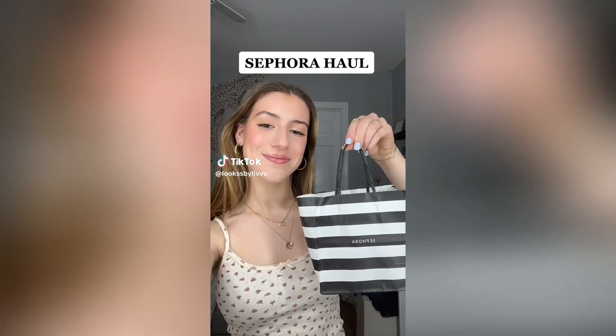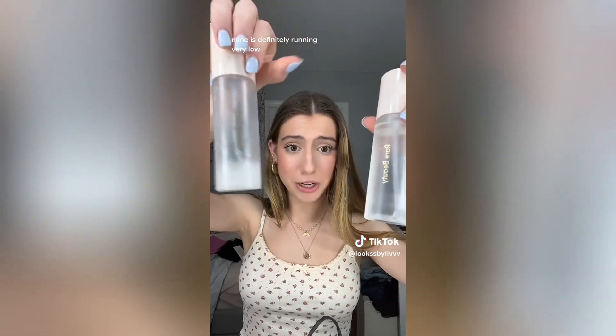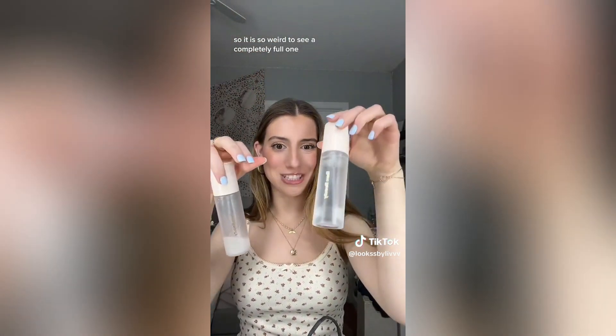Sephora haul! First I got a refill of the Rare Beauty Setting Spray. Mine is definitely running very low, so it is so weird to see a completely full one.